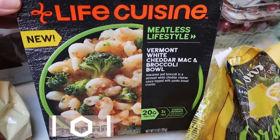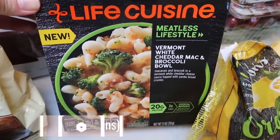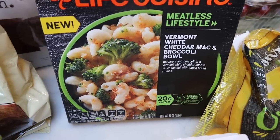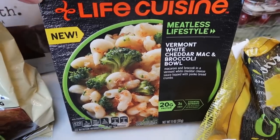Also for him at Target, there was a coupon for the new Lean Cuisine Life Cuisine. These are meatless meals — this one is a Vermont white cheddar mac and broccoli bowl. So I picked this up for my husband, thought he could give it a try and see if he likes the mac and cheese with the broccoli.